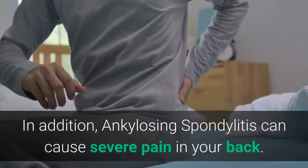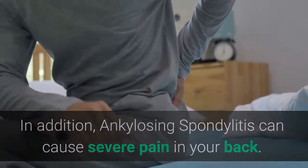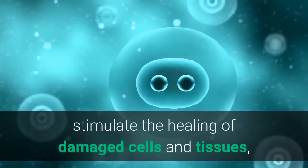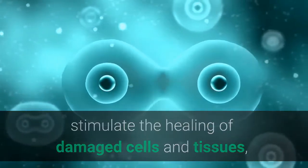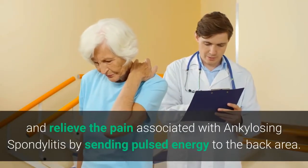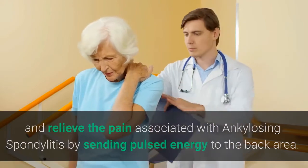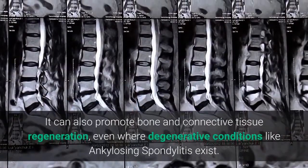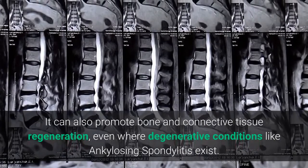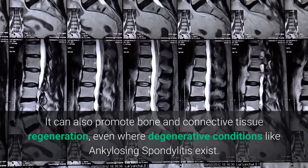In addition, ankylosing spondylitis can cause severe pain in your back. PEMF can recharge the damaged cells, stimulate the healing of damaged cells and tissues, and relieve the pain associated with ankylosing spondylitis by sending pulsed energy to the back area. It can also promote bone and connective tissue regeneration, even where degenerative conditions like ankylosing spondylitis exist.